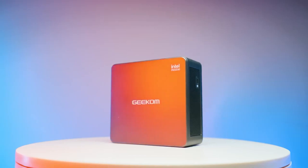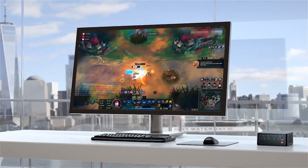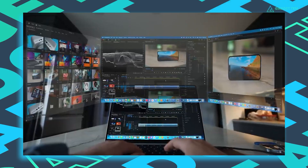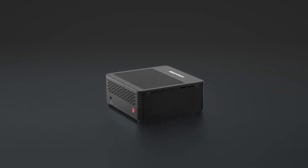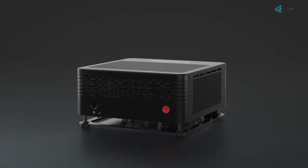The best mini PCs might be small compared to standard sized rigs, but they pack enough power to perform a wide range of tasks, including web browsing, editing, and even gaming. Not only are these tiny computers more convenient than enormous PC towers, but they're also super quiet, and for some folks, mini PCs could be the perfect personal computer.